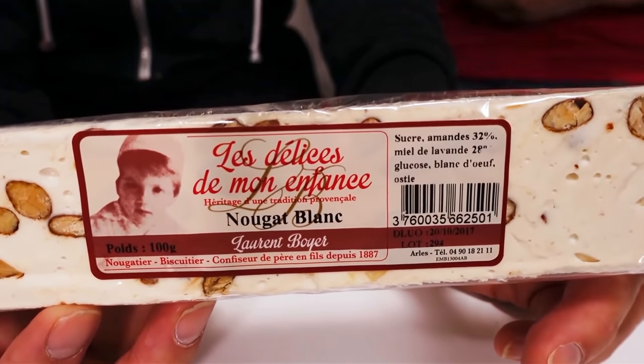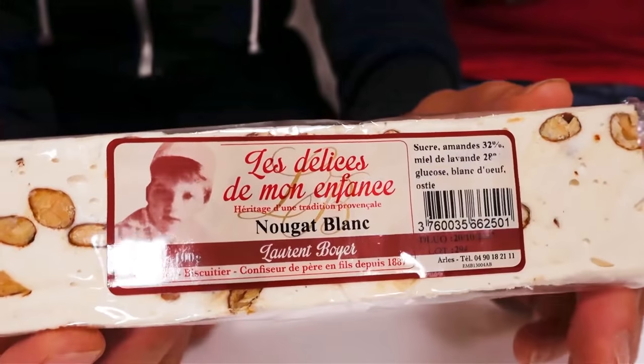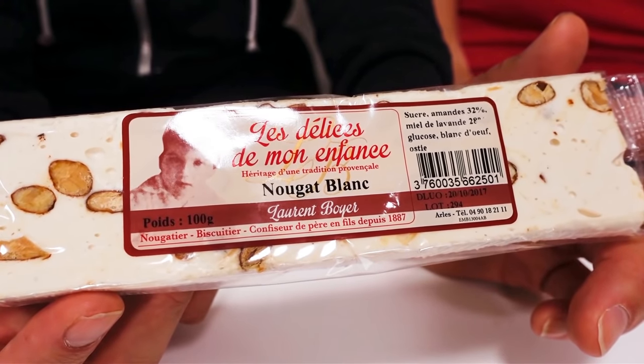The next one is Nougat Blanc. It's like a nougat. Nougat Blanc - white nougat. Nougat is a specialty from Provence. This is one of the 13 traditional Christmas desserts in Provence. Oh, that's interesting - I wonder what the other 12 desserts are. There are two types of nougat: one is black and one is white. This one is the white one.